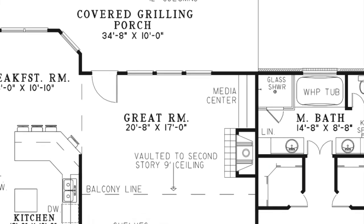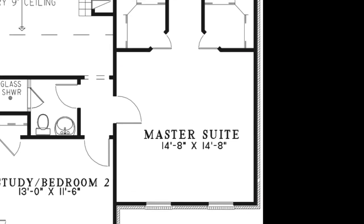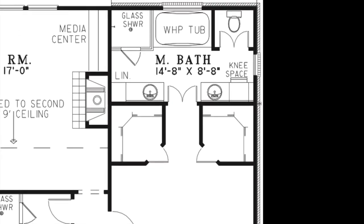On the right side of the house you'll find the master suite. Privacy is not a problem with this suite. Here you are pampered with his and her walk-in closets, and french doors lead to the master bath. The master bath includes a double vanity, a walk-in glass shower, whirlpool tub, a linen closet, knee space at one of the vanities, and a private toilet room through double doors.